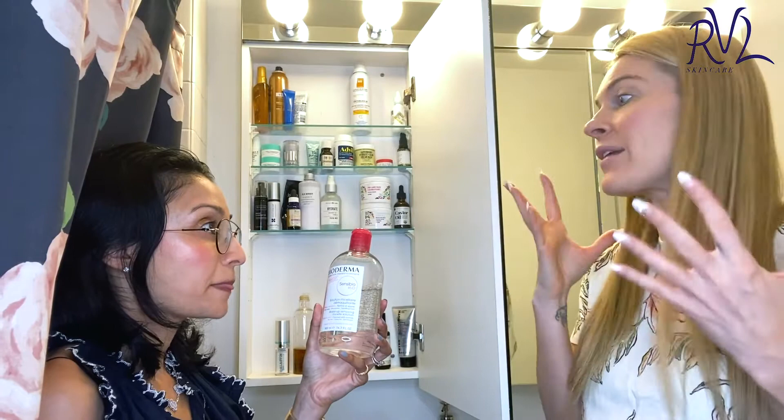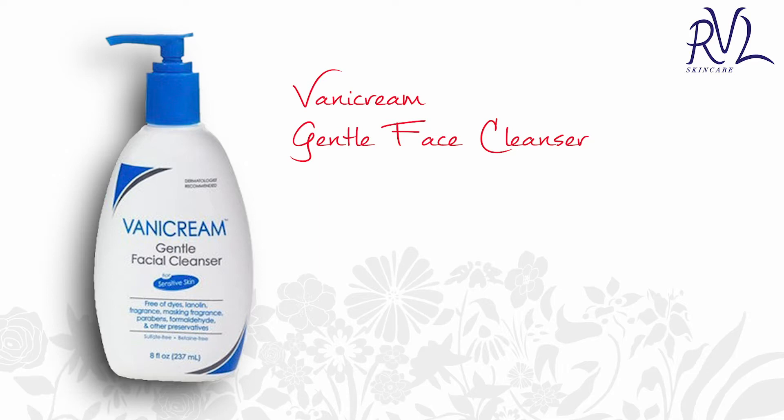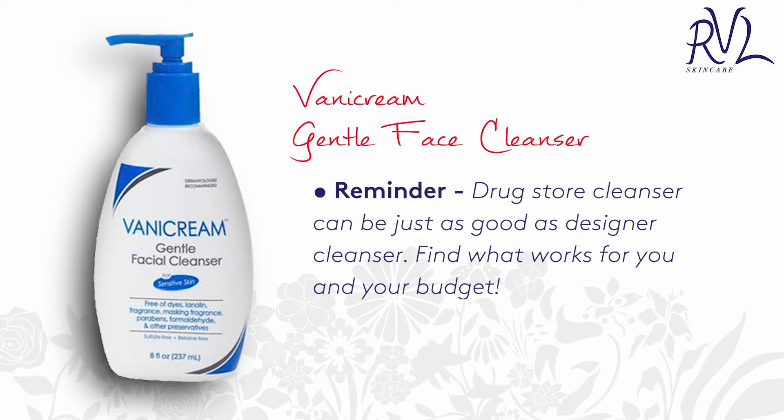And then I will use the Vanicream. Vanicream's amazing — I love it. And it was only like $12. Drugstore brand. And the reason I really like it, it's free of so many things including fragrance, lanolin, a lot of things people are allergic to. Vanicream's a great line. This is non-foaming, right? A big thing people don't realize — if something foams, it's changing the pH on the surface of your skin. It's acting like a detergent. So if you're sensitive, you should not be using foaming cleansers.